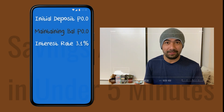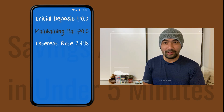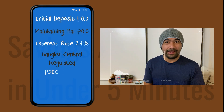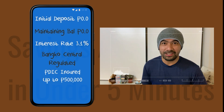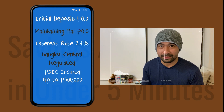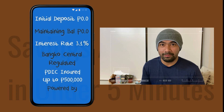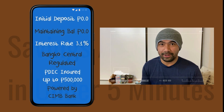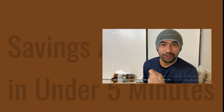And this is the big advantage — the interest rate is at 3.1% compared to 0.25% from traditional banks. That's a big advantage. Also, it's regulated by the Bangko Sentral ng Pilipinas and it's PDIC insured up to one million pesos, same as traditional banks. It is powered by CIMB Bank, which also operates in Malaysia and Singapore and is one of the biggest banks in Southeast Asia.